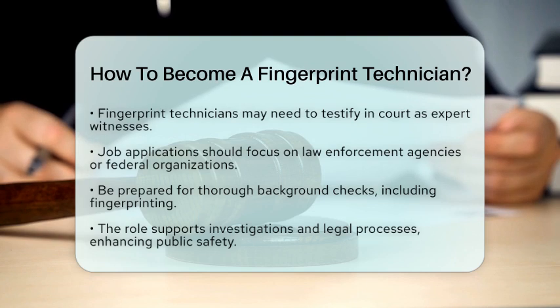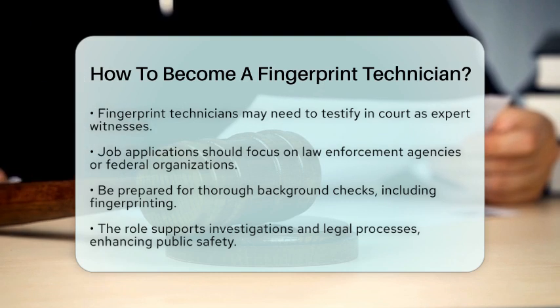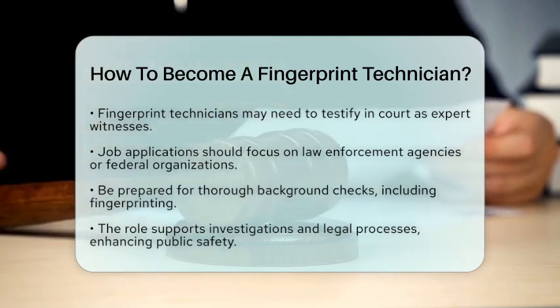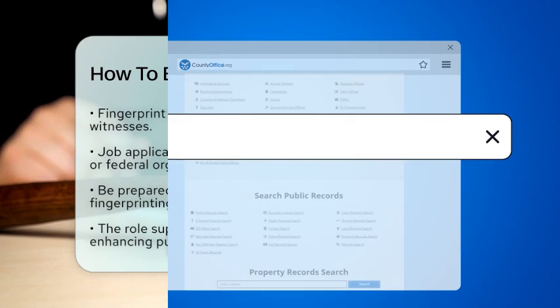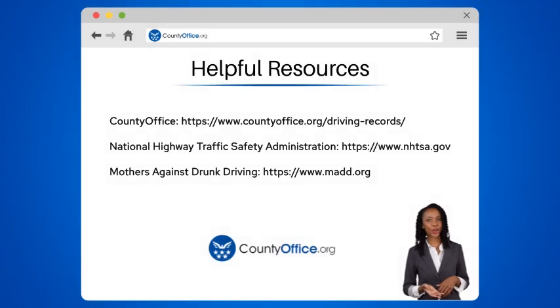By following these steps, you can embark on a rewarding career as a fingerprint technician, contributing to the justice system and public safety. To learn more, check out these links, which you can click in the description below. And feel free to comment your questions. We're here to help.